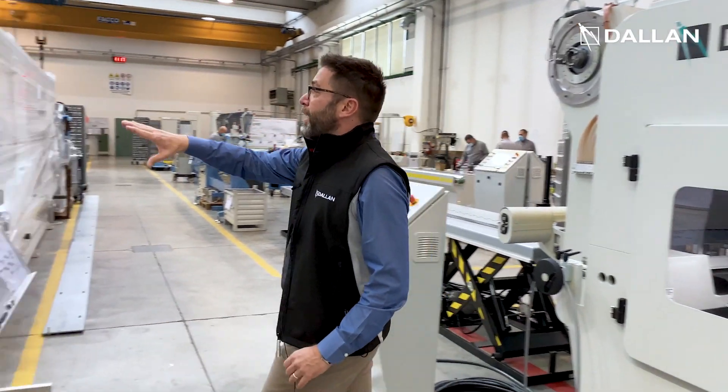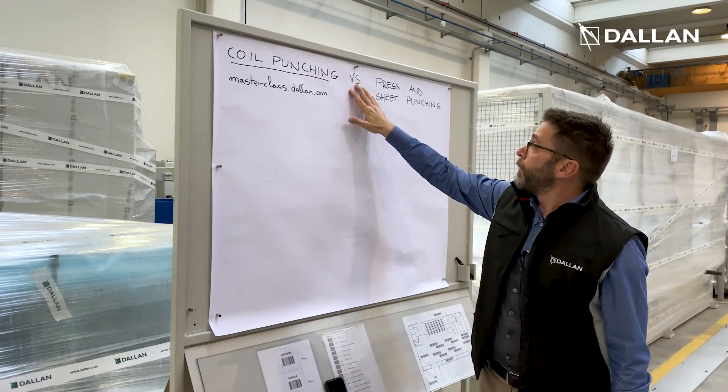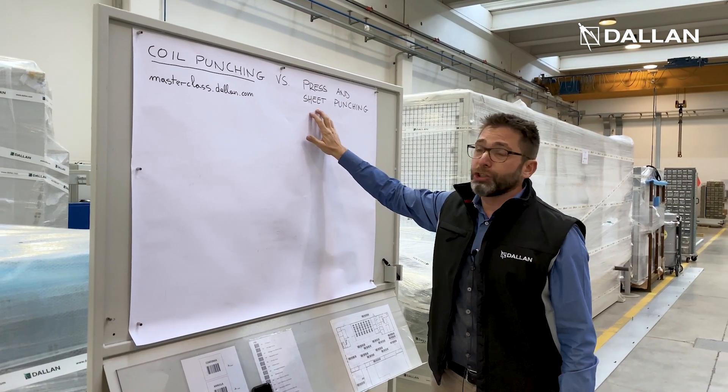The next masterclass will be entitled: Coil Punching versus Press and Sheet Punching.